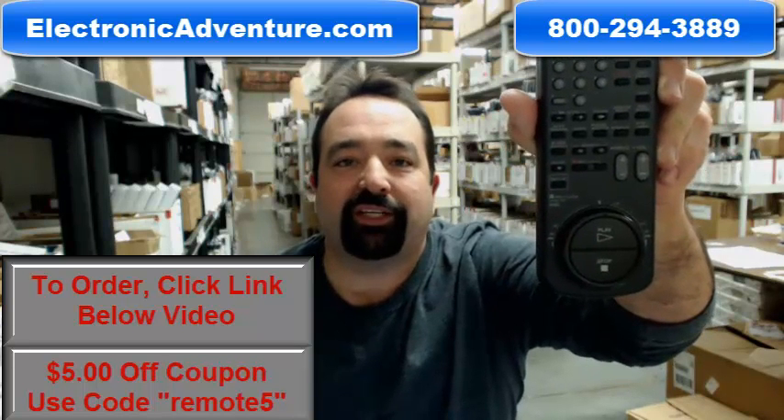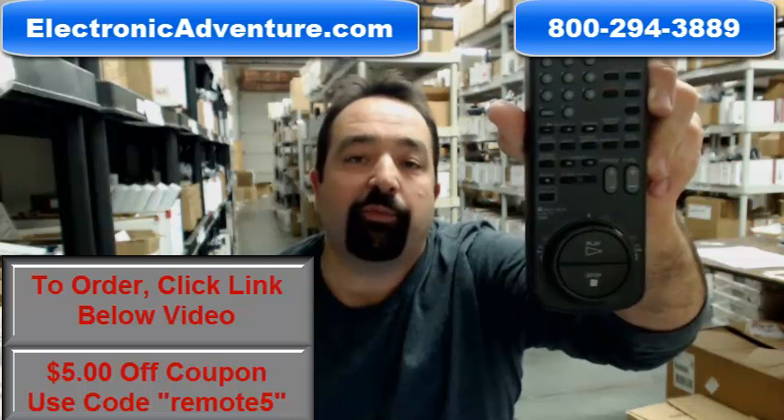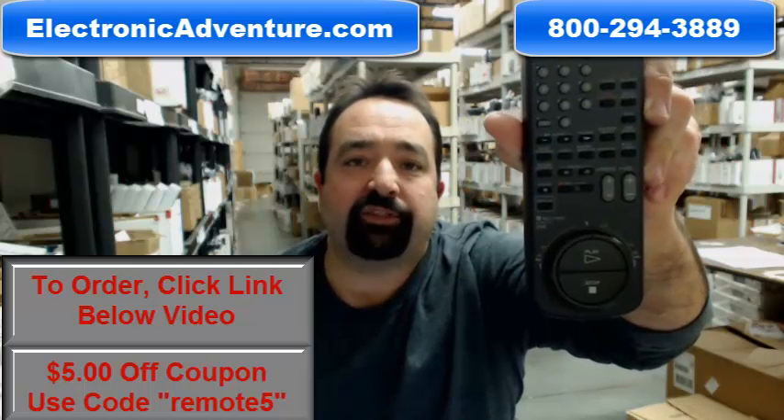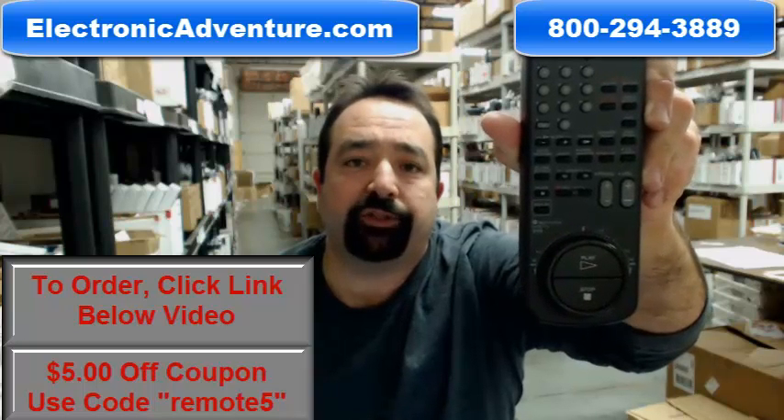Hi and thank you for shopping with us at electronicadventure.com. If you need the Sony Remote Control, you've come to the right place. We've been in business over 20 years and we stock over 300,000 brand new original remote controls.